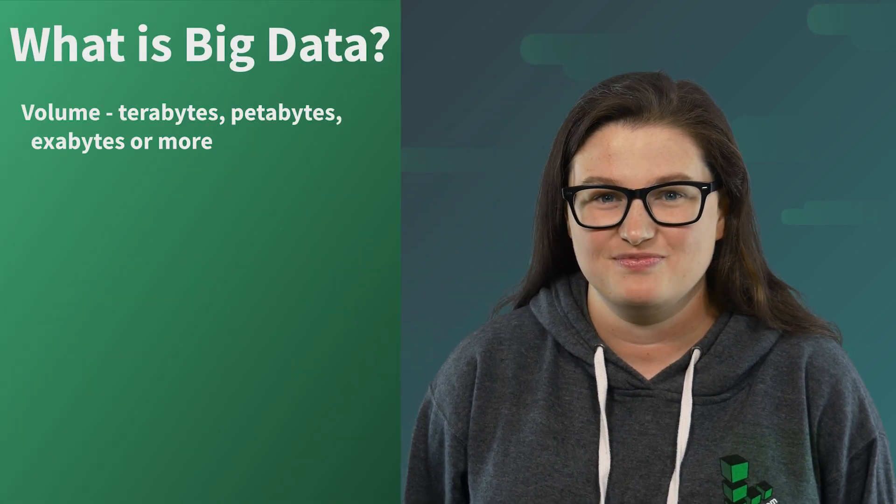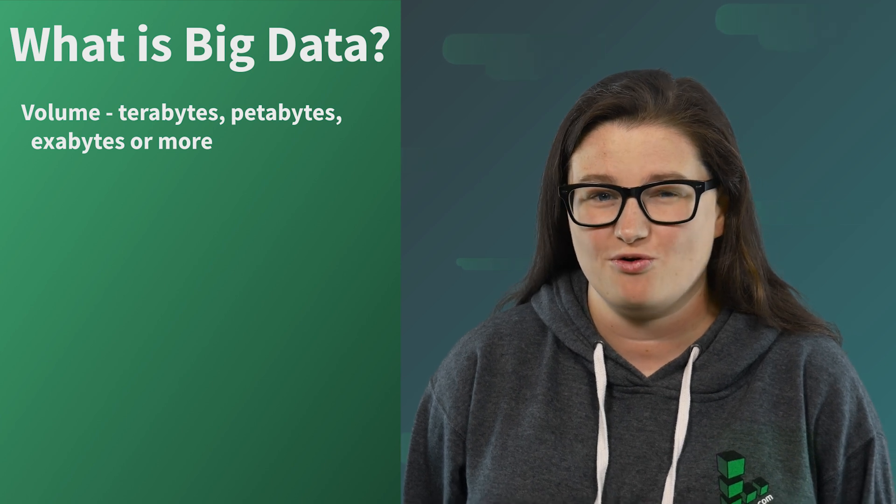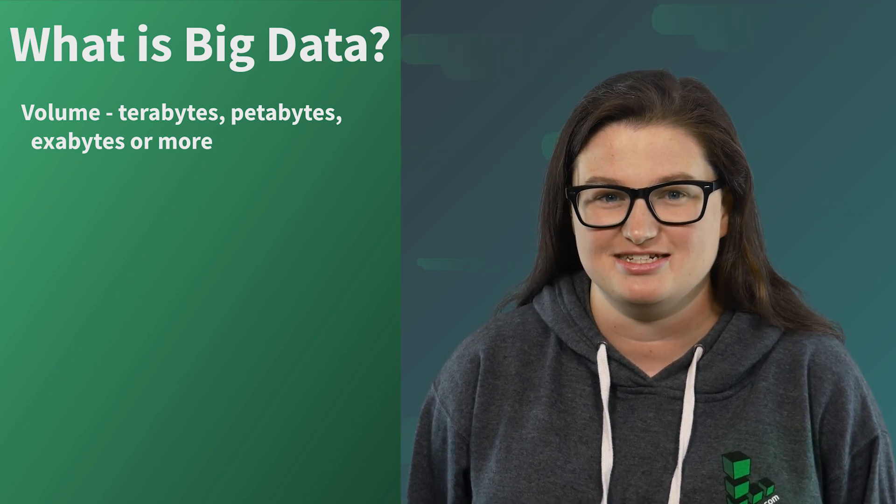High memory Linodes are also ideal for big data processing and analysis. What is big data? We fall back to the three V's to determine if our use case is a big data workload. Volume — if your data set spans terabytes, petabytes, exabytes, or more, then you're treading in big data territory.